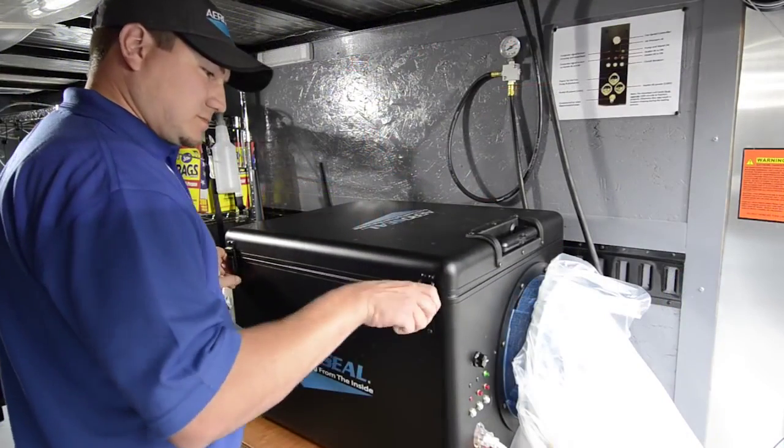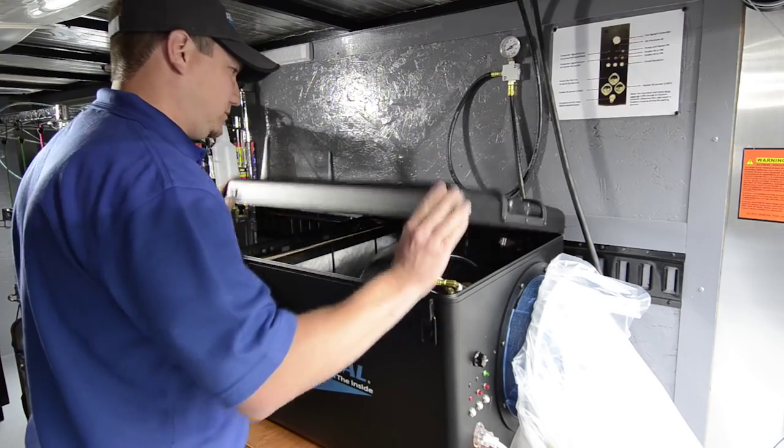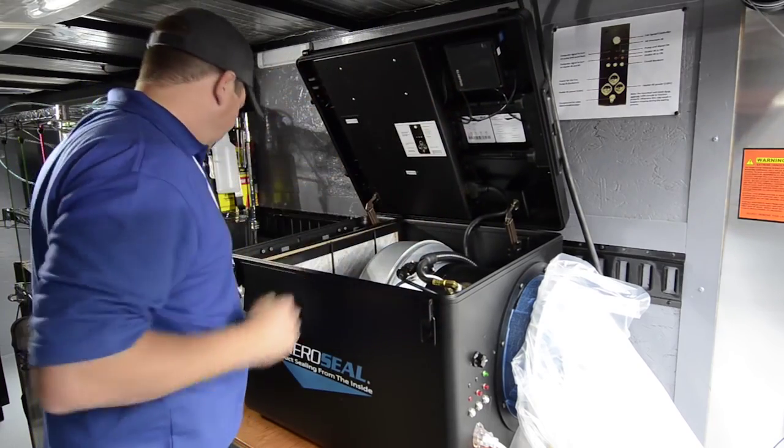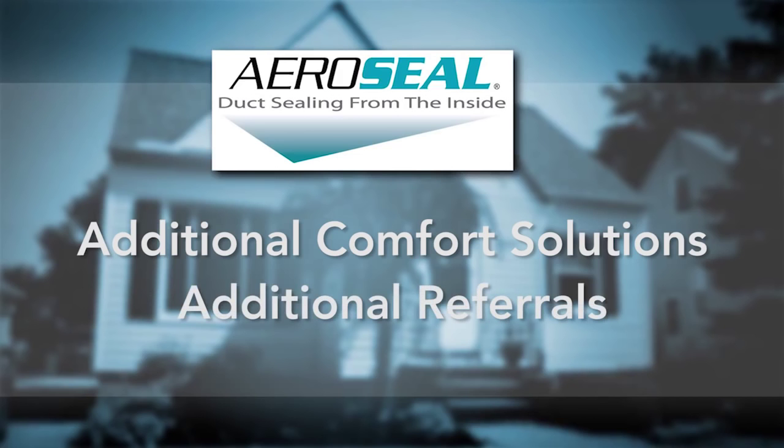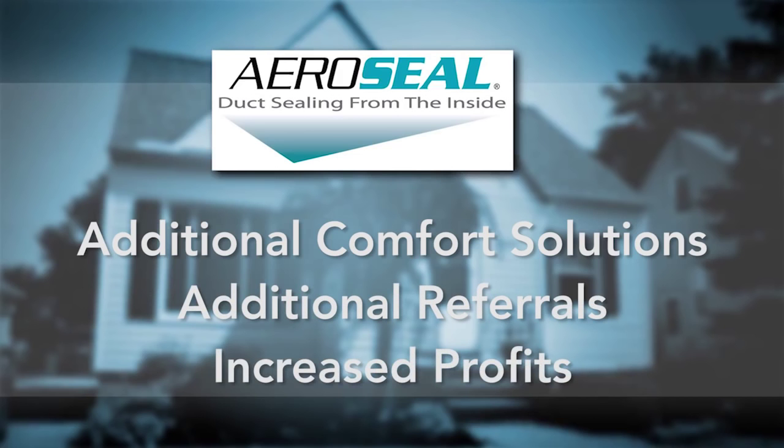Dealers all across the country are enjoying the benefits that Aeroseal has added to their business. You have the opportunity to provide additional comfort solutions to your consumers, generating additional referrals and increased profits.